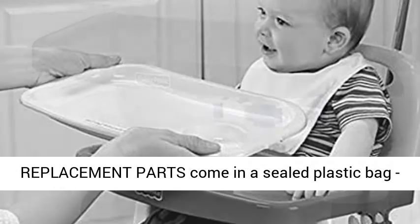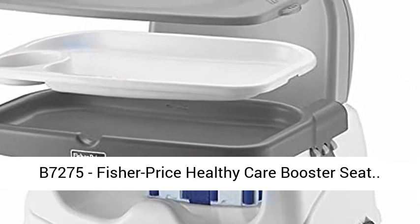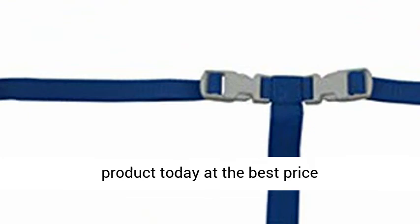Authentic replacement parts come in a sealed plastic bag, as received from the manufacturer. Made for model number B7275, Fisher Price Healthy Care Booster Seat. Click the link in the description to get this product today at the best price.